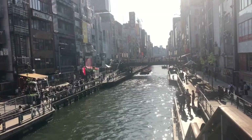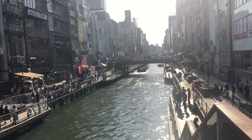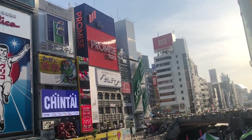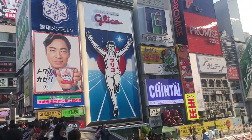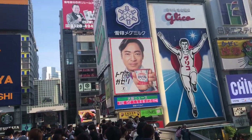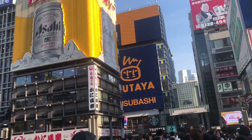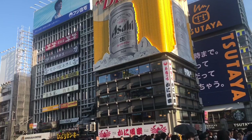After that, we just walked around the area where we saw a river, and also this popular spot — the ever so popular Glico Man, with which people like to take photos. At night, this place looks absolutely stunning — bright, lit, just like being in New York City.